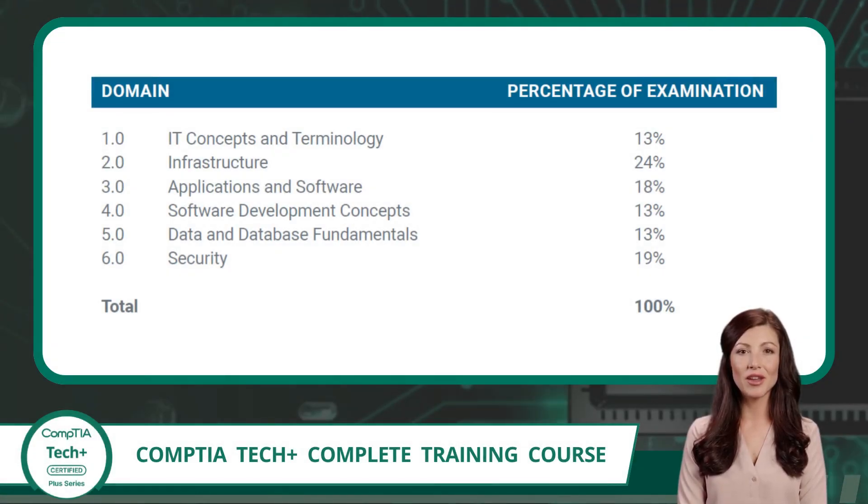According to the exam objectives, the TechPlus exam is structured around six core domains, each representing a major area of knowledge. These domains aren't just random categories — each one is assigned a specific percentage that tells you how much of the exam is focused on that area. IT concepts and terminology makes up 13% of the exam. Infrastructure — which includes hardware, networking, and cloud-related topics — is the largest portion at 24%. Applications and software account for 18%, covering operating systems, productivity tools, and web browsers. Software development concepts comes in at 13%, introducing the basics of programming and logic. Data and database fundamentals also account for 13%, focusing on how data is stored, organized, and accessed. Finally, security makes up 19% of the exam — an increasingly important area in today's tech landscape. Together, these six domains give you a complete picture of what to expect, and knowing how they're weighted can help you study smarter, not harder.